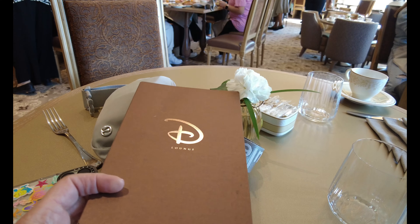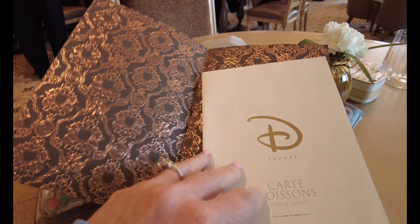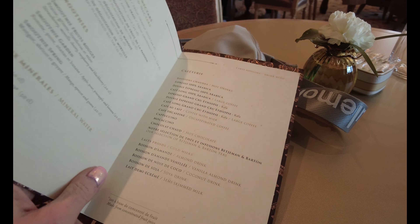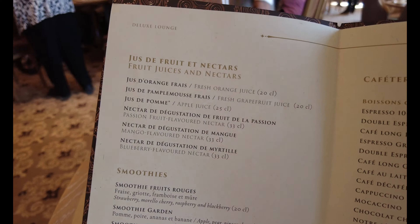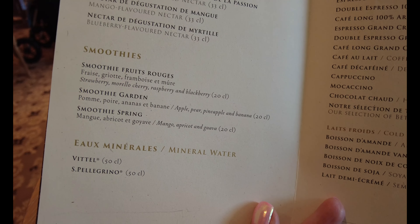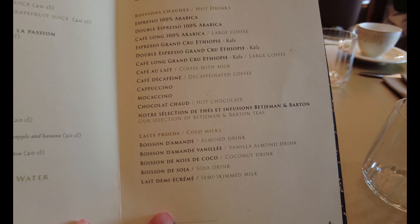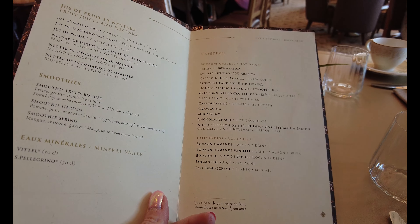I got a nice table here by the window and I was presented this D Lounge menu, which is very nice. Let's open it up — it shows all, oh that's pretty, very pretty. So we've got juices that are included, smoothies are included, mineral water is included — flat and sparkling — and then we've got hot drinks and cold milks. You can order anything you want, and then I am going to head on up to the buffet.